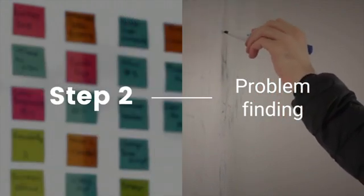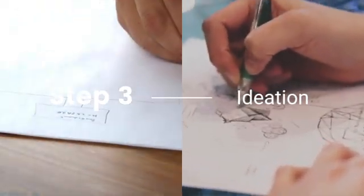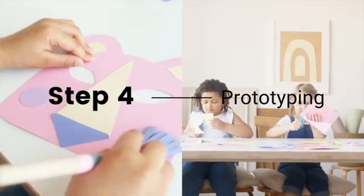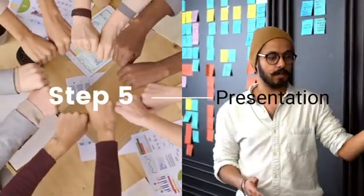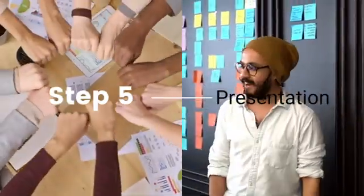Step three is to synthesize your insights and brainstorm on possible solutions. Step four is to bring those ideas into life and iterate based on the feedback you receive. Step five is to present your ideas in front of others and learn how to be a better storyteller.